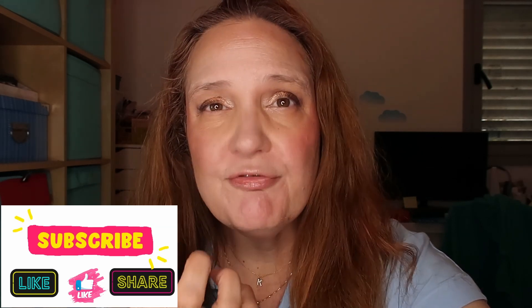Hi guys, this is Karen, welcome to another exciting video. Are you interested to know how I created this look — a full face of makeup with products that are under ten dollars? I also did my hair, so I turned from one look to this, and it didn't take me a long time. Everything is here, so if you're interested in seeing how I got this look with each product at ten dollars or less, please keep on watching.